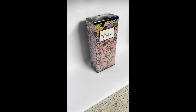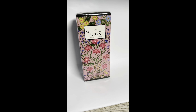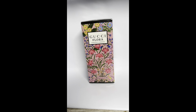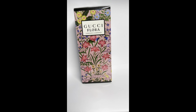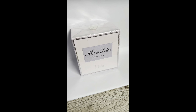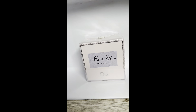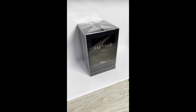Next we have Gucci Flora — definitely on the sweeter side. I'd use it as an everyday scent or layer it on top of or underneath another fragrance. Here we have Miss Dior by Christian Dior — a very clean, floral scent with notes of iris, peony, apricot, vanilla, and lily of the valley. Very fresh and floral, really nice for everyday wear.